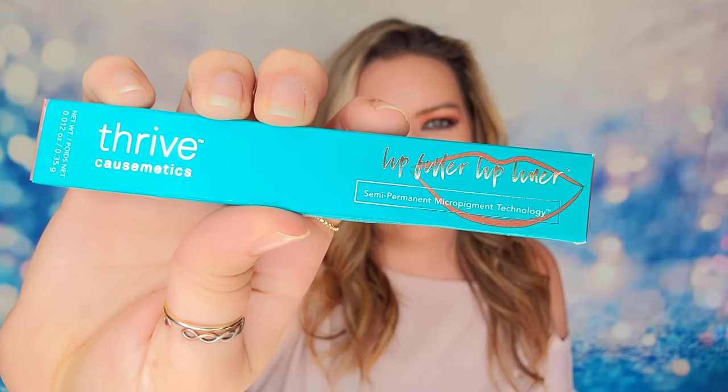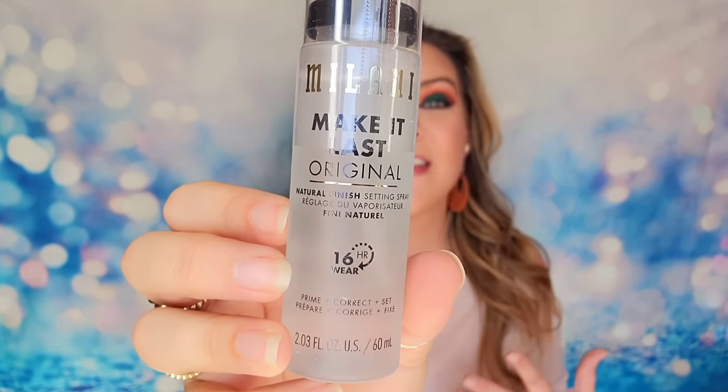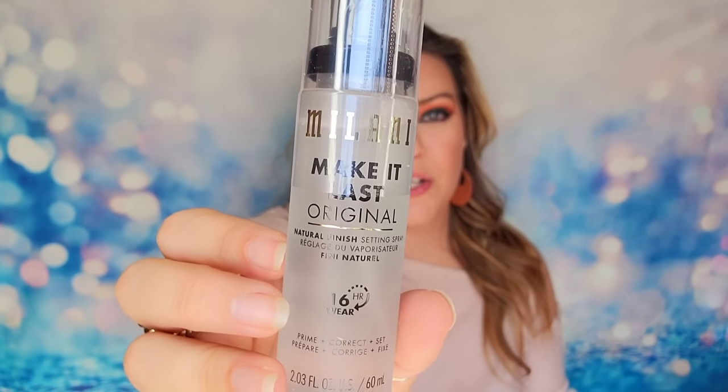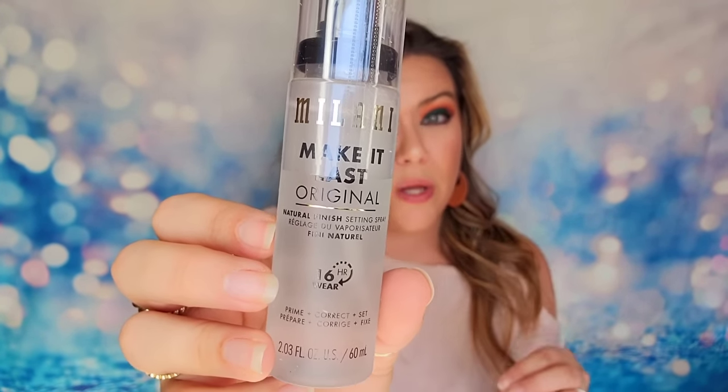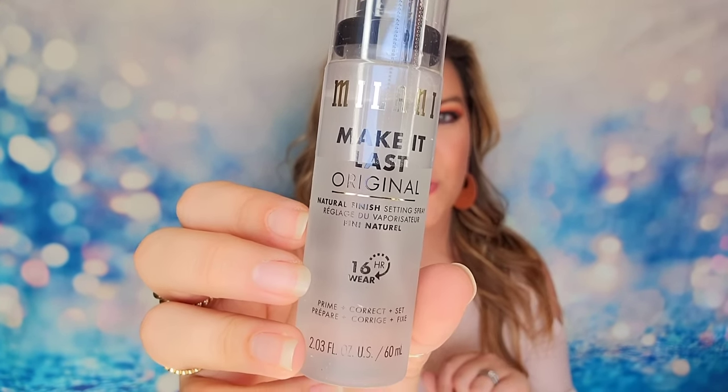First item inside is from Thrive Cosmetics — this is their Lip Fuller Lip Liner. It is a semi-permanent color in the shade Monique, which is considered a maple color. Next item is from Milani — this is their Make It Last Original Setting Spray. I used to use this setting spray all the time. It's a really great affordable setting spray — cruelty free, and it will last up to 16 hours. You just mist it over your makeup and it locks everything in place. I highly recommend this one.